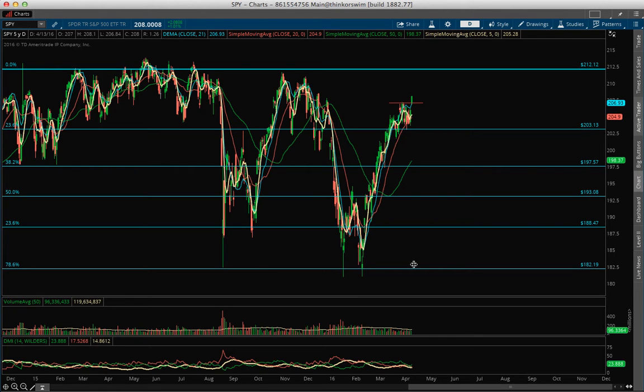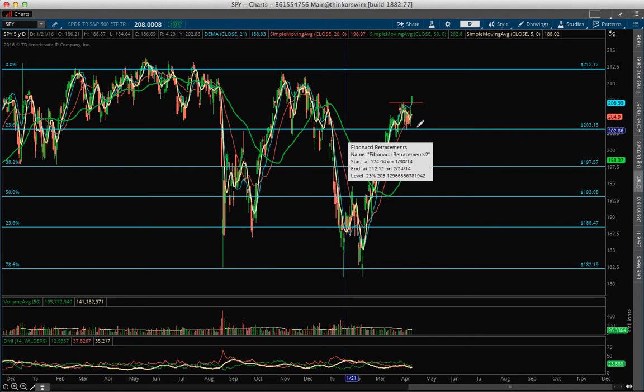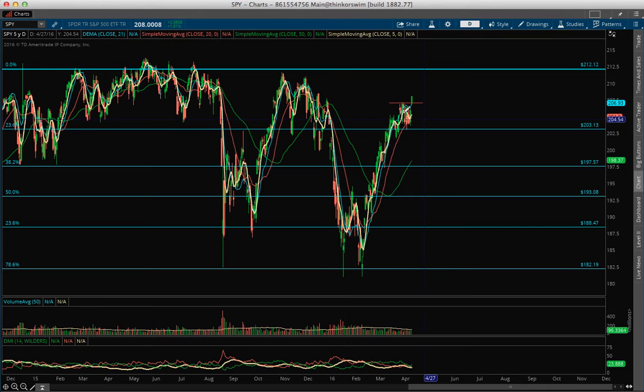Let's start with the Spider. As you can see here, it finally makes a move right here after moving sideways for many days, following a nice bounce from the Fibonacci 182. Now price is inside this whole 2015 mess — you can see we traded sideways for a whole year in 2015 — so we are back to that range between 212 and 203.